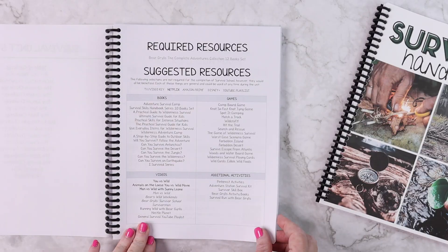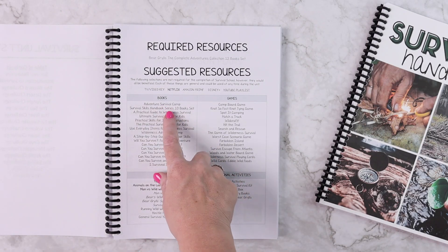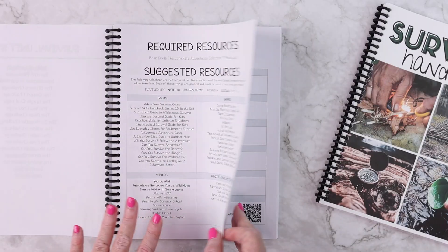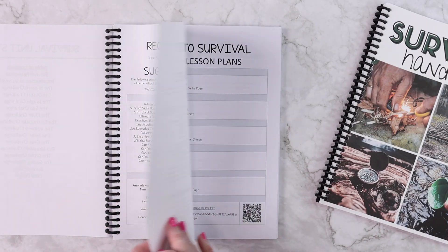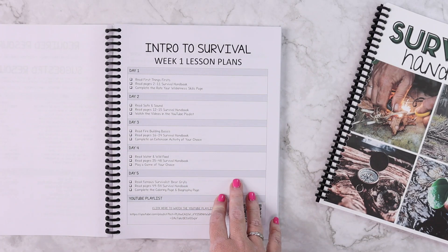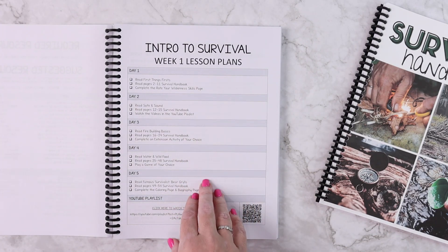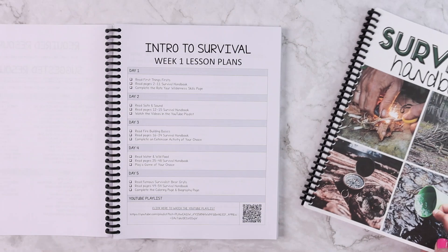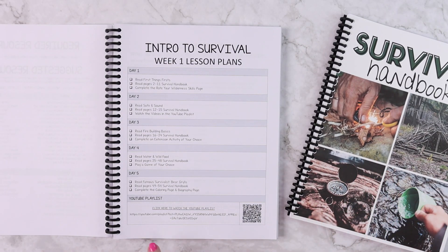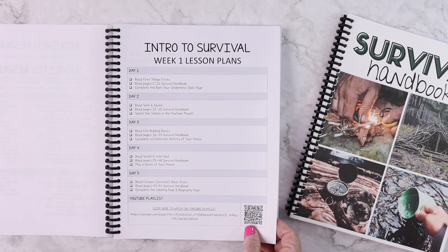We have our suggested resources — books, games, videos, and additional activities that would be good for the entire unit study. Then each week we have five days worth of lesson plans. For each specific day in the first week you're going to read a section from the survival handbook. There is also a YouTube playlist with a QR code for each week as well.